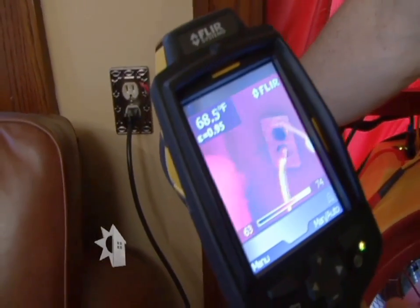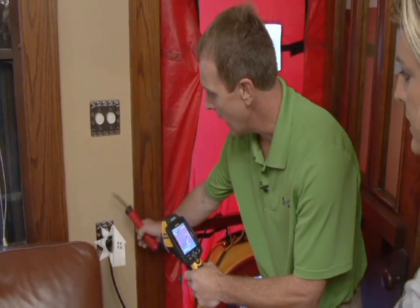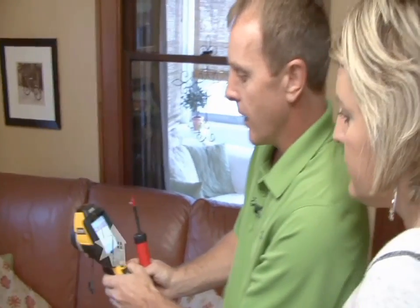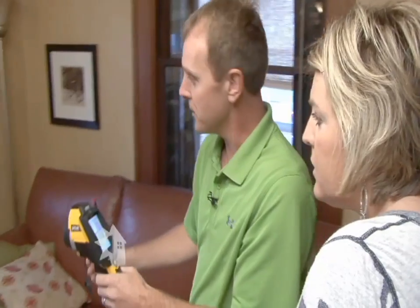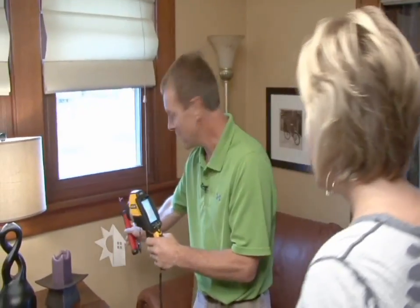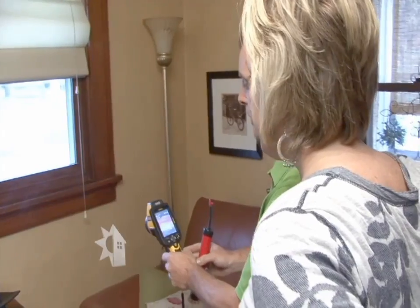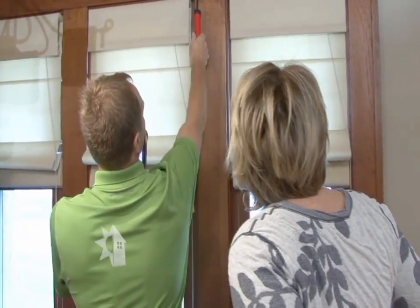There's one right here. You can see we can use a little smoke and the air is just pouring in — that's real typical on an outlet on an outside wall like that. And also around the windows. I remember you mentioned sometimes when you're on the couch you can feel some air coming in, and we can see it rolling in right there. That could be as simple as just caulking around the trim.